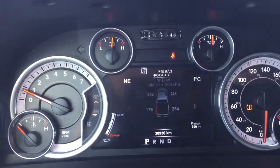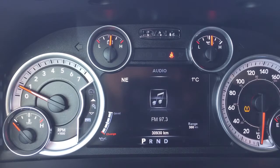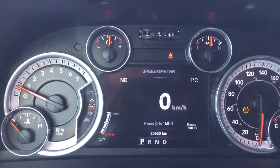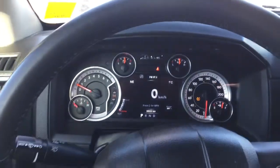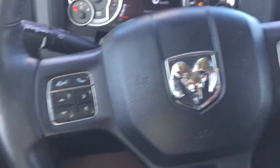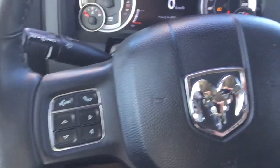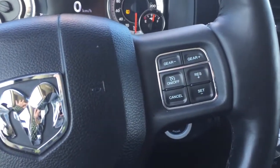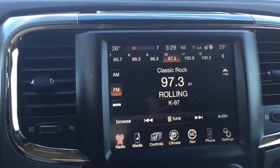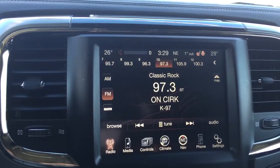There are a couple of different menus you can navigate through in that information center: your digital speedometer, screen setup, stored messages, audio information, trip A and B, fuel economy, and back to vehicle information including the tire pressure monitoring system. Zooming out to your heated steering wheel — on the left hand side, those are the controls to navigate the information center, and just above that you'll find your voice recognition and hands-free buttons. Over on the right hand side, you'll find the cruise control settings. And conveniently mounted to the back of the steering wheel, we have your audio controls, so you can adjust the volume and change the station without taking your hands off the wheel.